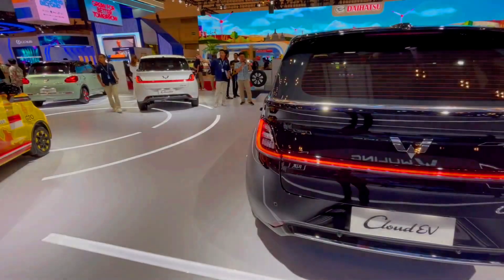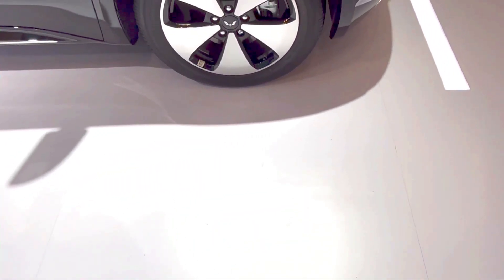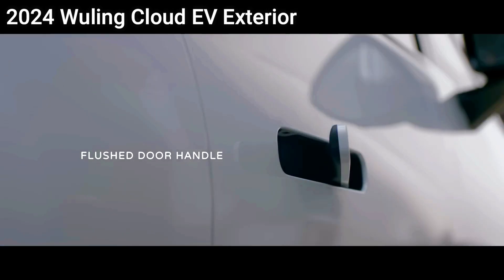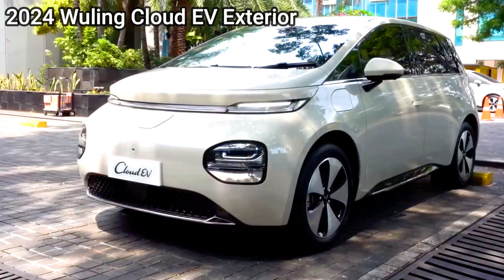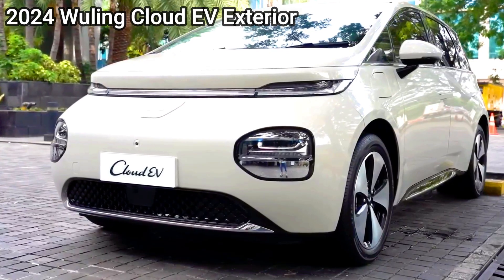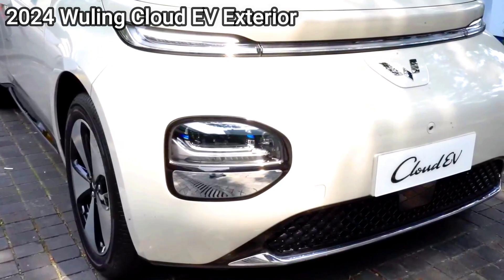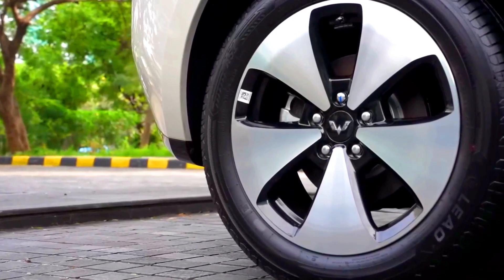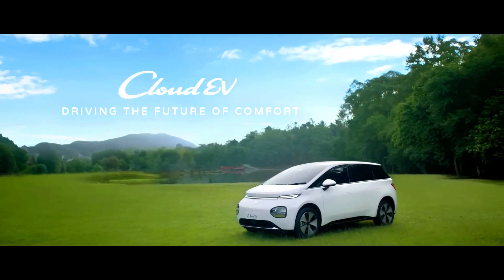Driving experience — MG Cloud EV. Performance: smooth and responsive acceleration, with a slightly more powerful motor compared to the Wooling Cloud EV. Handling: better suspension system providing a comfortable ride and improved handling on various road conditions. Noise level: well-insulated cabin for a quieter ride.